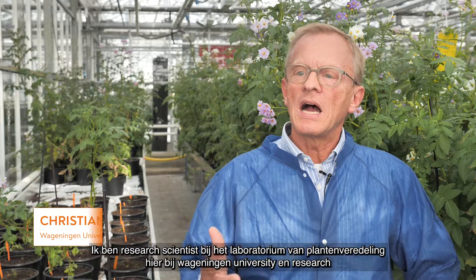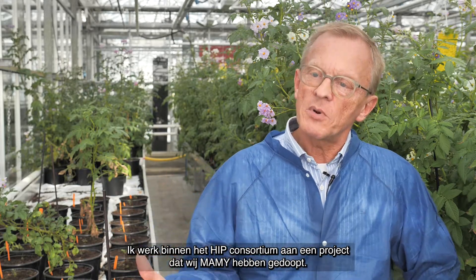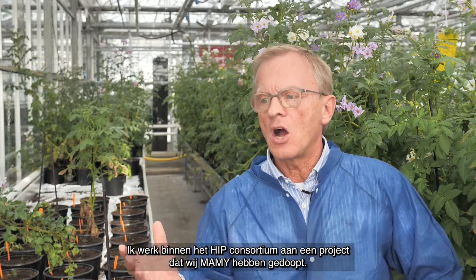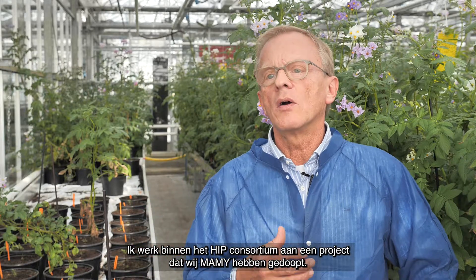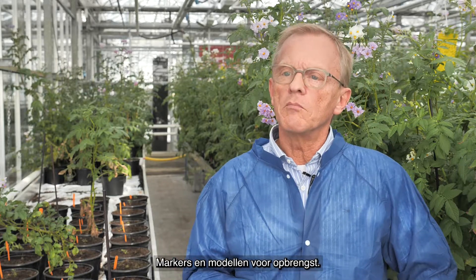Hello, my name is Christian Bachem. I'm a research scientist at the Laboratory of Plant Breeding here at Wageningen University in Research, and I'm working within the HIP consortium — that is Holland Innovative Potato — on a project that we call, that we've christened MAMI, and that is markers and models for yield.